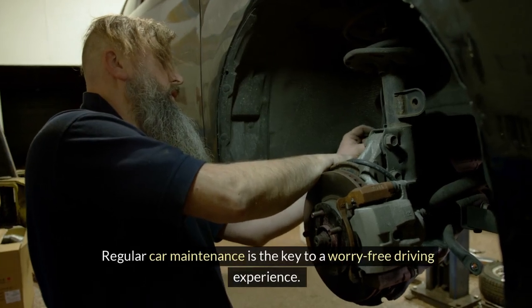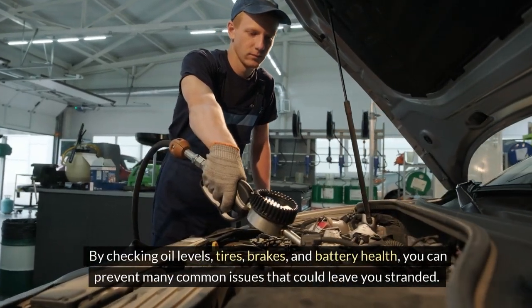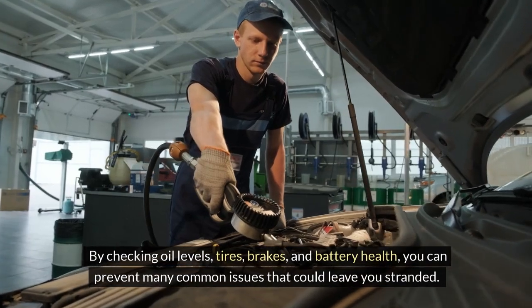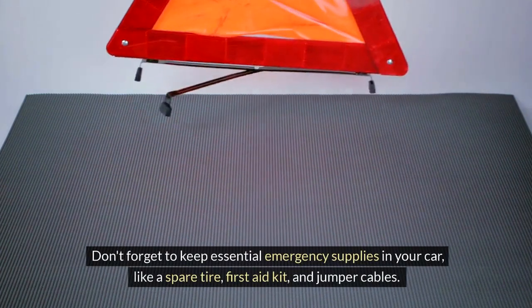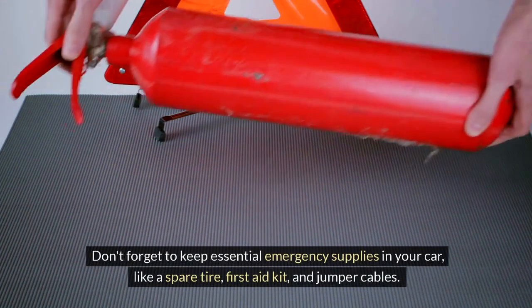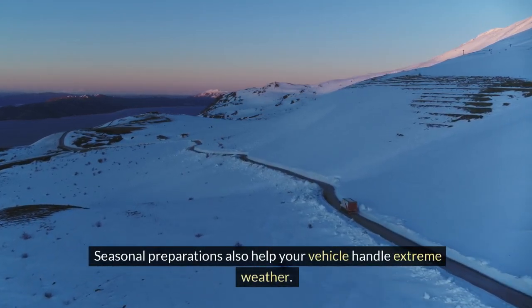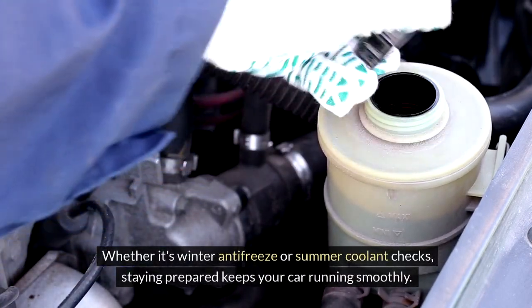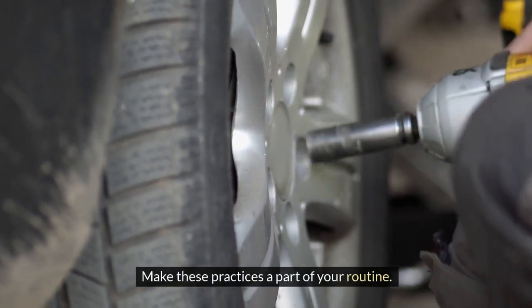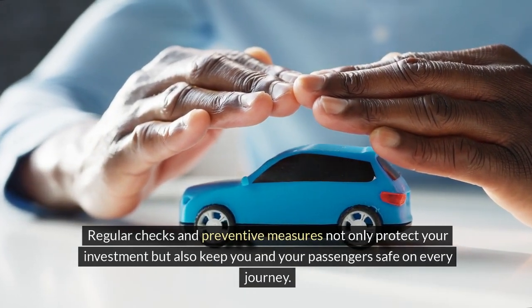Regular car maintenance is the key to a worry-free driving experience. By checking oil levels, tires, brakes, and battery health, you can prevent many common issues that could leave you stranded. Safety checks like inspecting lights, mirrors, and windshield ensure you're visible and can see clearly on the road. Don't forget to keep essential emergency supplies in your car, like a spare tire, first aid kit, and jumper cables. Seasonal preparations also help your vehicle handle extreme weather — whether it's winter antifreeze or summer coolant checks, staying prepared keeps your car running smoothly. Make these practices a part of your routine. Regular checks and preventive measures not only protect your investment but also keep you and your passengers safe on every journey.